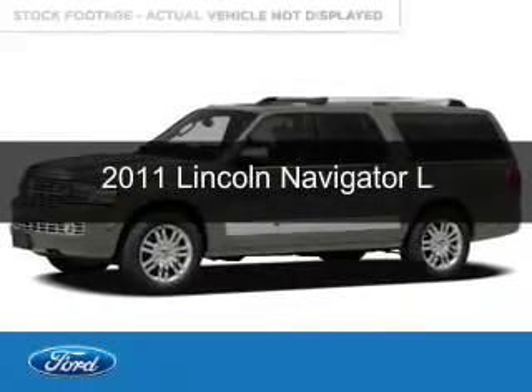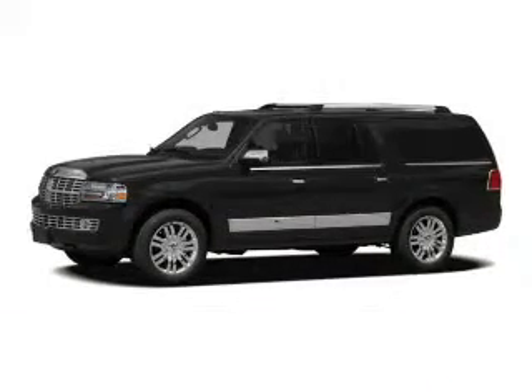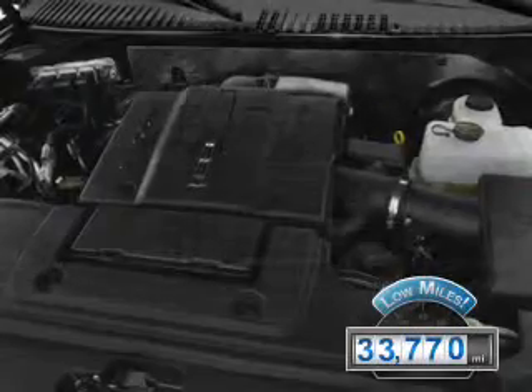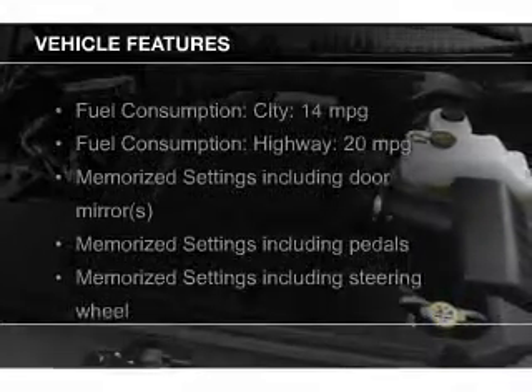This is a used 2011 Lincoln Navigator, powered by rear-wheel drive, a 5.4-liter 8-cylinder engine, and a 6-speed automatic transmission. With fewer than 35,000 miles, this vehicle has a long road ahead.